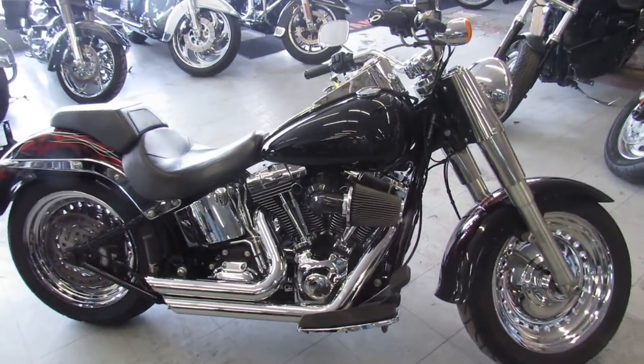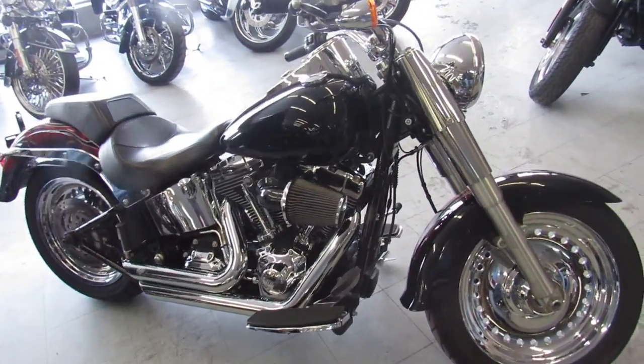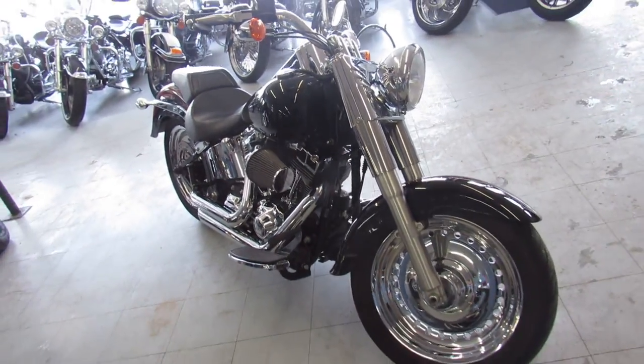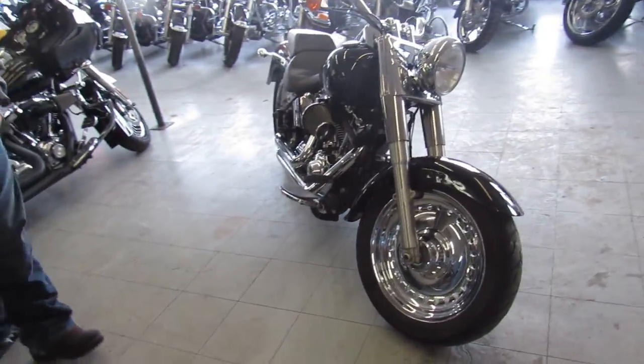Hey guys, it's ApprovalPowerSports.com here in the used Harley-Davidson Headquarters in the Midwest. We've got over 350 used bikes in our showroom, and I've got about 40 of these Fat Boys.